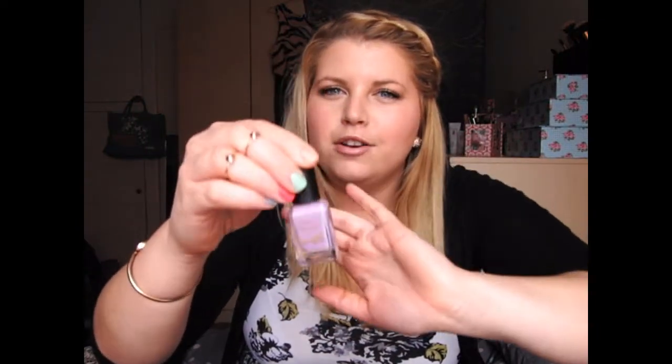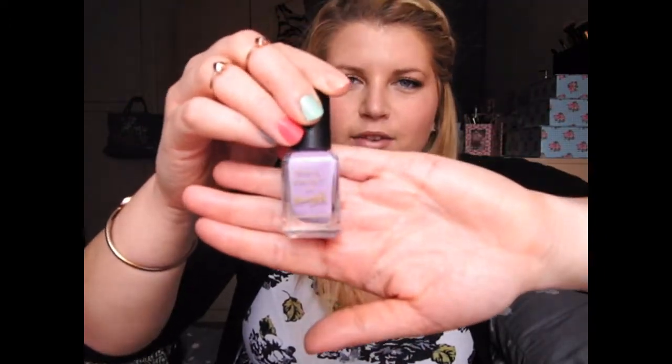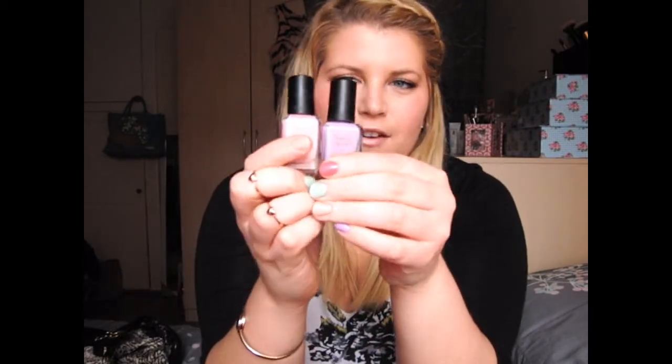I'm not 100% sure that's what it's called because the name has actually rubbed off from underneath, but I'll put it in the description if it's called something else. It's a really pretty lilac colour and I like to wear these two together. I think they're a really nice combination — very girly.